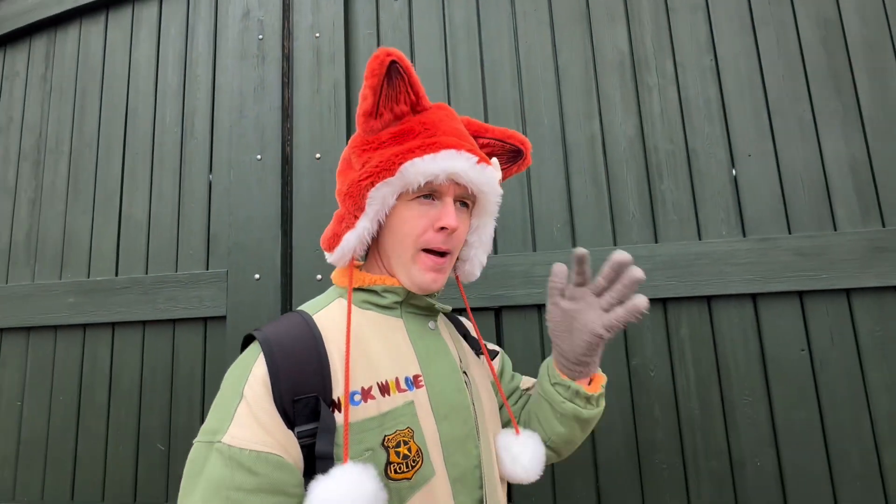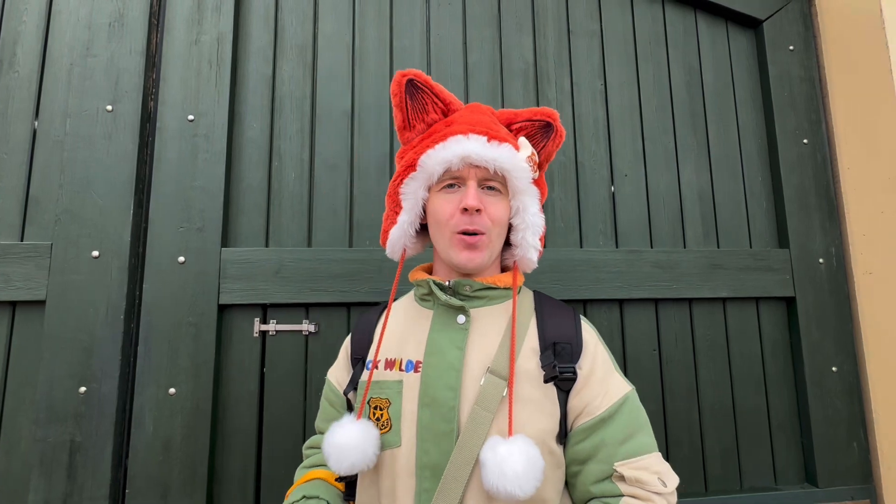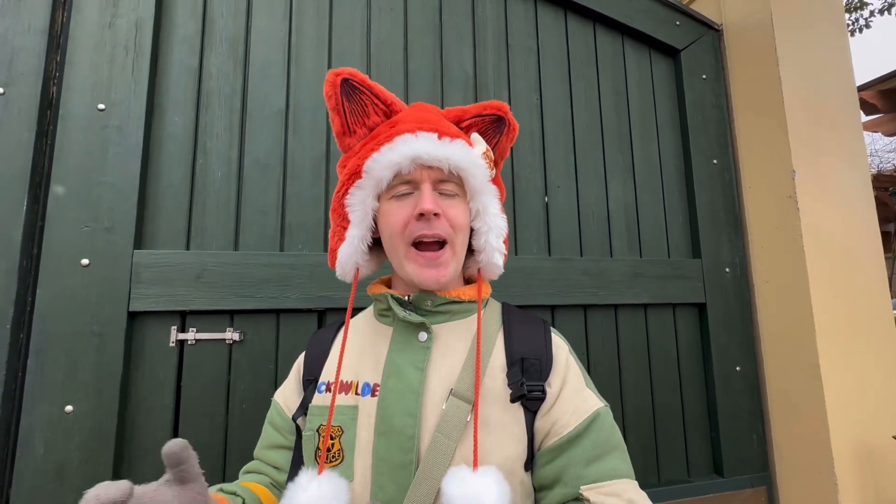Okay, so we just got out of Mickey's Storybook Adventure — it was a great little show! What did you think? I was really excited! So what happened was Mickey got trapped in a storybook and was sent to all these different parts of different Disney films — like Moana, Tangled, and so on. These characters showed up and sang some of their songs from their films.